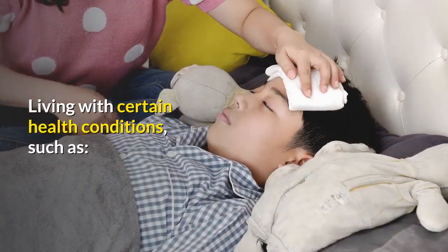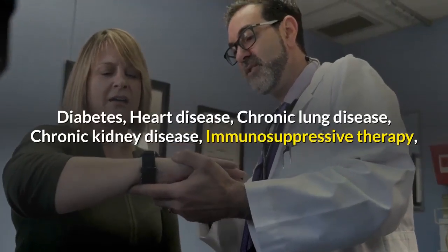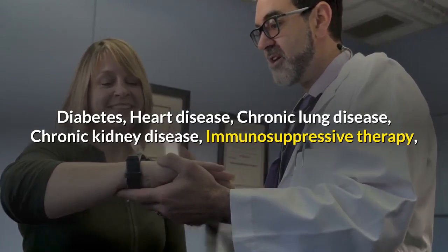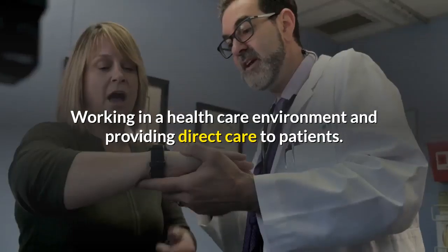Living with certain health conditions such as diabetes, heart disease, chronic lung disease, chronic kidney disease, or immunosuppressive therapy also increases your likelihood of being tested, as does working in a health care environment and providing direct care to patients.